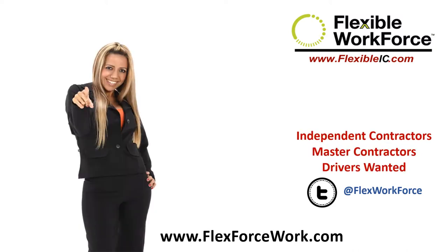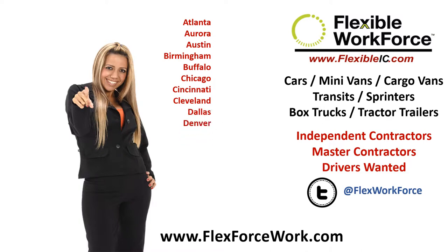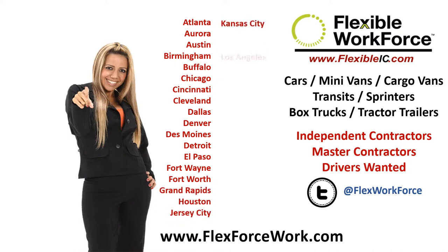Are you an independent contract delivery driver that owns a van, sprinter, or box truck? Please go to www.flexforcework.com and fill out our online profile. We'll show clients in your market your profile, and if one of them would like you to provide them services, you'll get an email invitation to enroll. Simply click on the link and start the process.